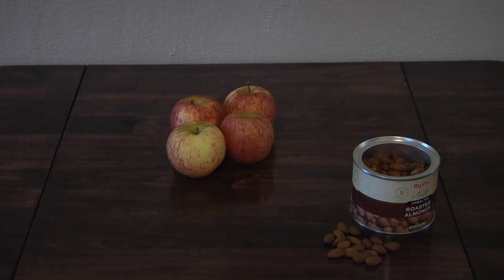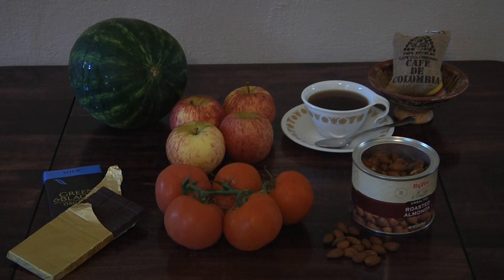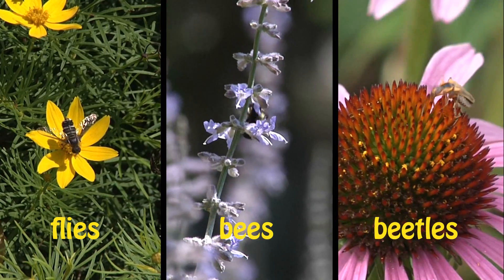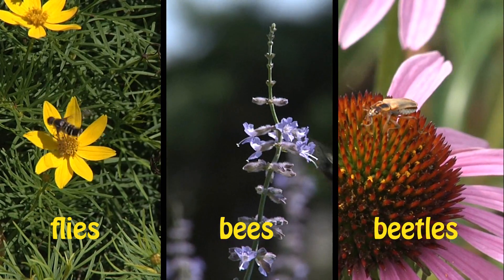Apples, almonds, coffee, chocolate, watermelons, tomatoes. Without insect pollinators, these and a third of the foods we eat would never make it to our dinner table.